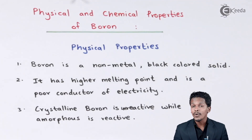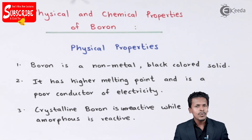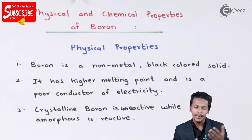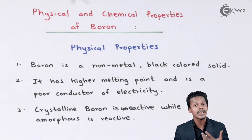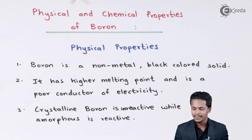Here we are going to talk about the physical properties as well as the chemical properties of boron. Let us start with the physical properties. Boron is the first element of group 13, and that is the reason its atomic size is smaller and its electronegativity is higher compared to other elements in the same group. So it exhibits different properties compared to the others.